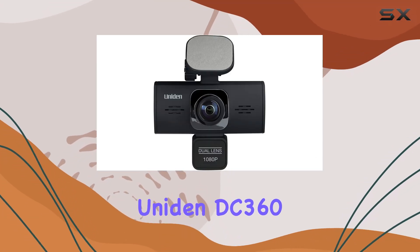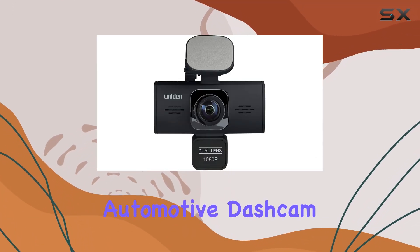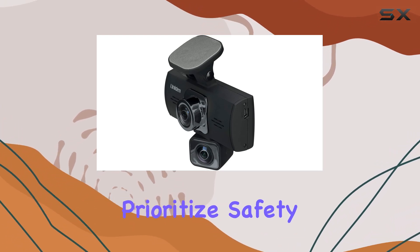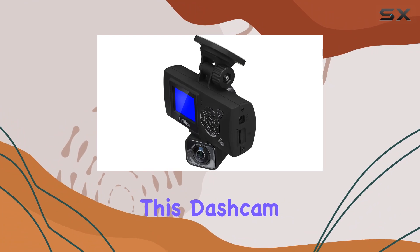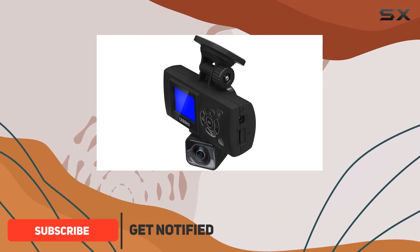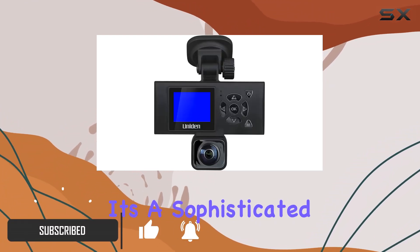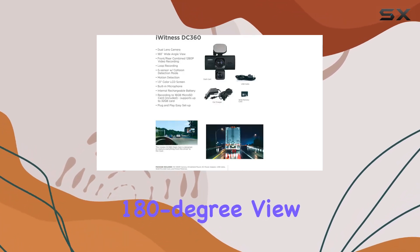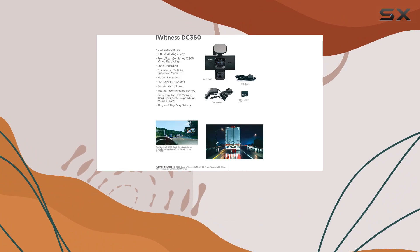Exploring the Uniden DC360 iWitness Dual Camera Automotive Dashcam, it's evident why this device is capturing the attention of drivers who prioritize safety and surveillance. This dashcam isn't just another gadget to clutter your windshield — it's a sophisticated dual-lens camera system designed to provide a comprehensive 180-degree view of your driving environment.